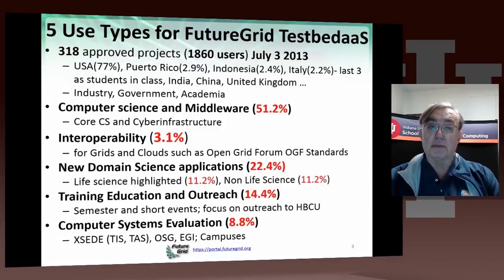These use types come from 318 approved projects with 1,860 users, and those are interestingly distributed: 77% from the USA. Then we have Puerto Rico, Indonesia, and Italy between 2% and 3%. Those ratios are high because we've had several classes from those countries. And those are followed by India, China, and the United Kingdom. The users come from industry, government, and academia, with academia not surprisingly being the largest users.